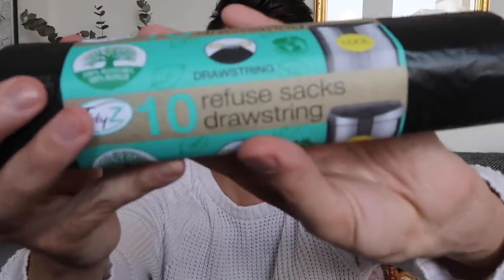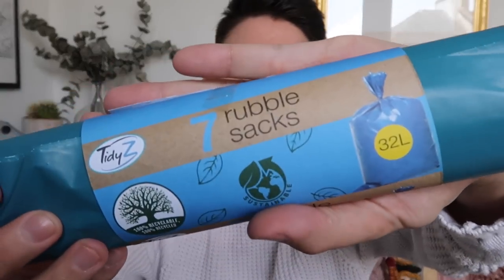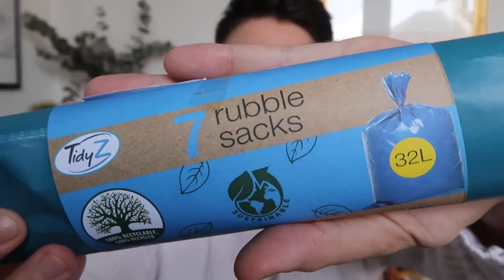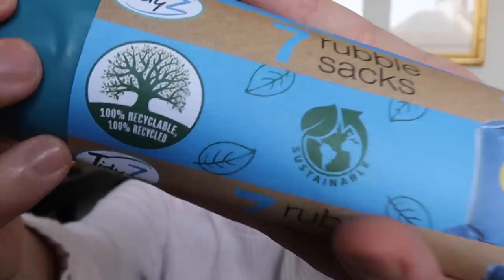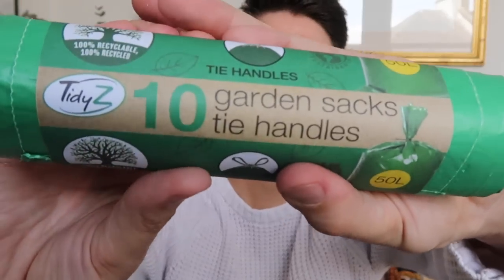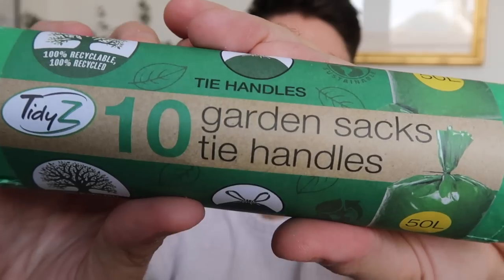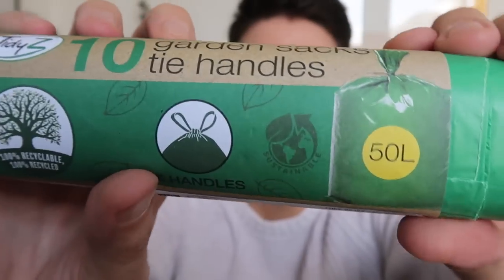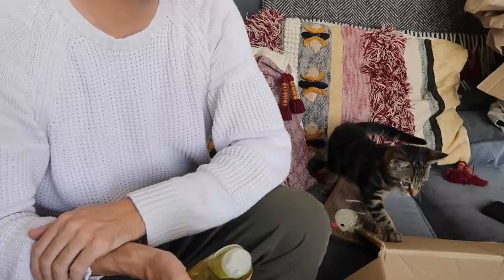I got an assortment of bin bags. First, some drawstring refuse bags that are 100% recyclable and 100% recycled. I also got seven rubble sacks — really handy when I'm cleaning up the roof garden, and these are also 100% recyclable and recycled. Then the same with these garden sacks — ten of them with tie handles, great for roof garden tidy-ups with leaves and things like that.